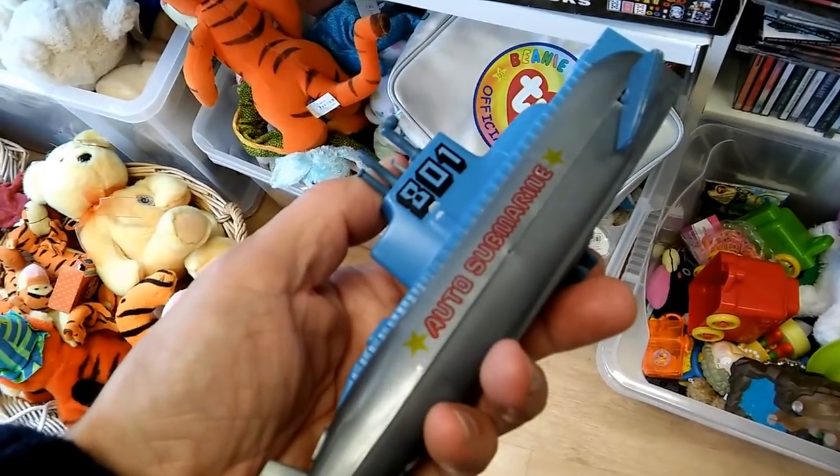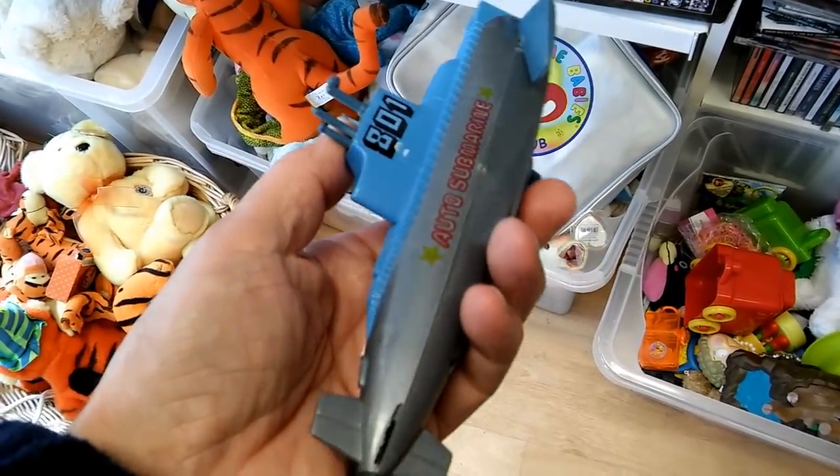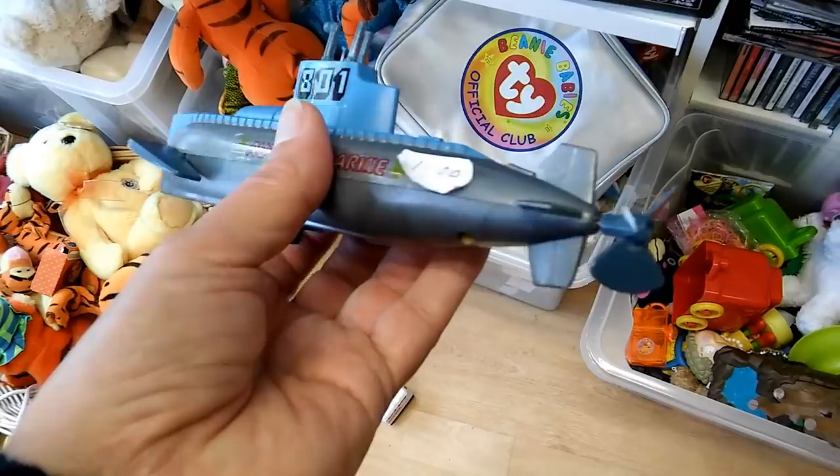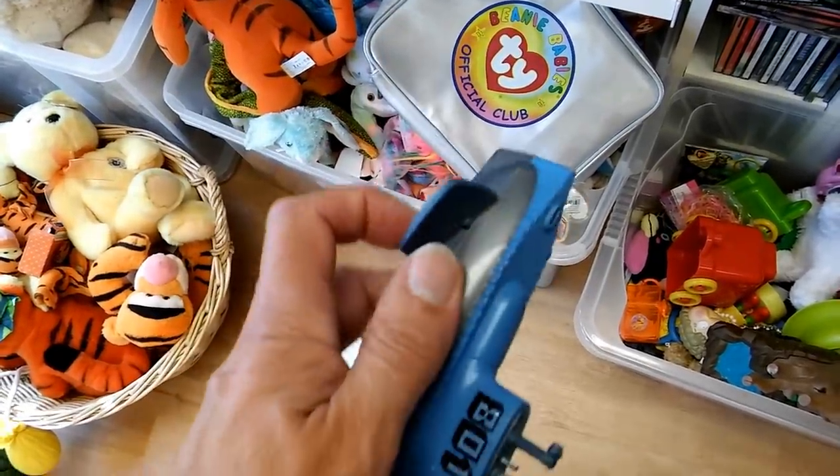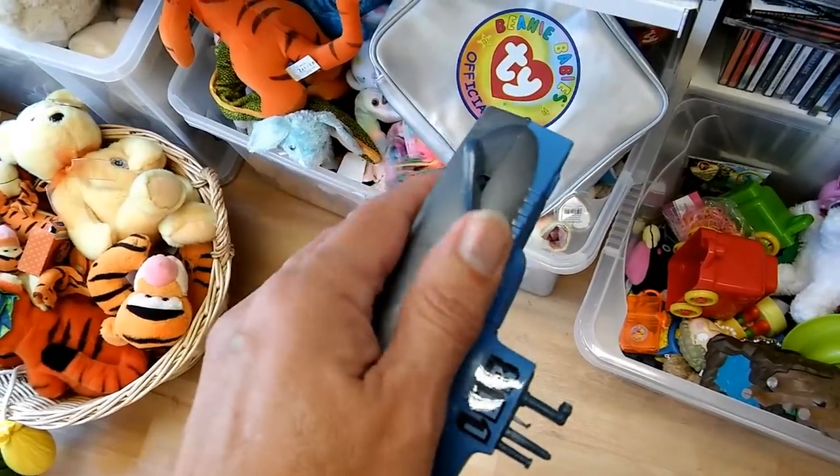The propeller looks like it's been broken quite recently, and the clockwork feels like it's missing a few teeth. I can wind it up, and I can get it to move a bit.